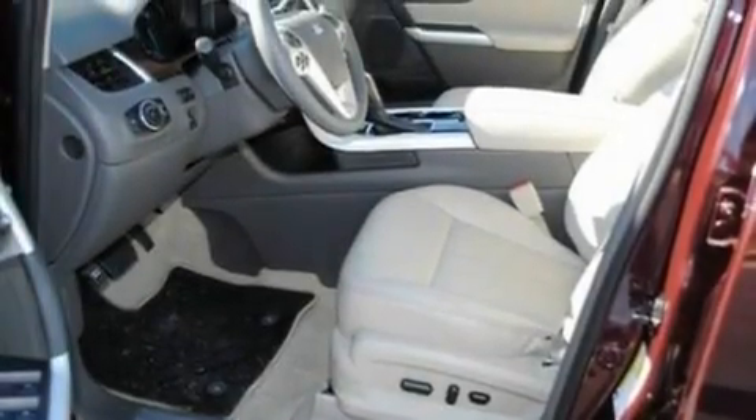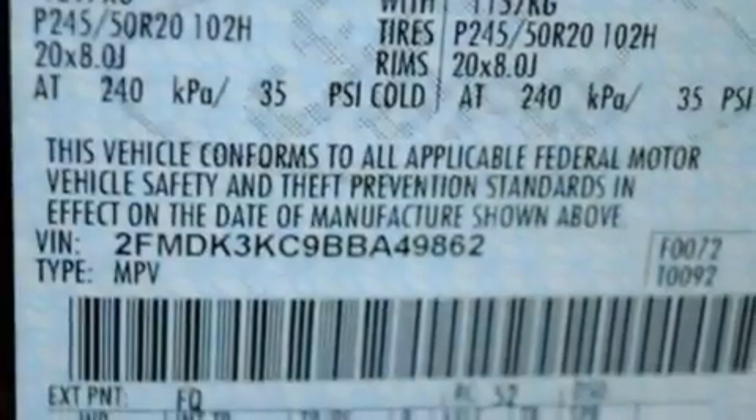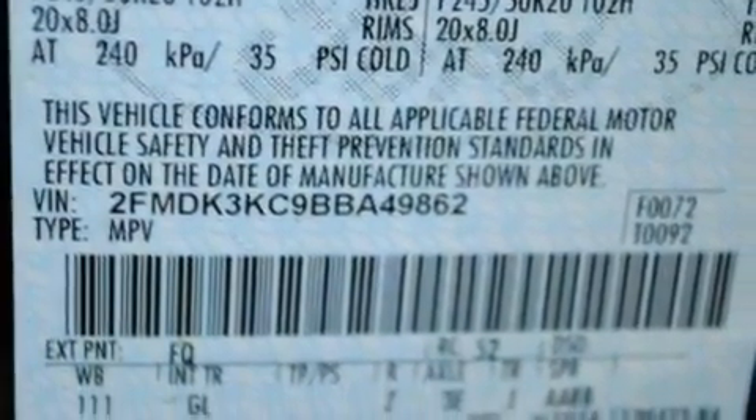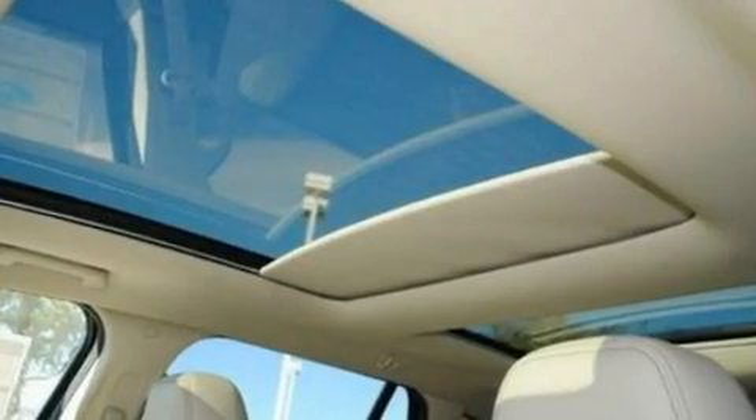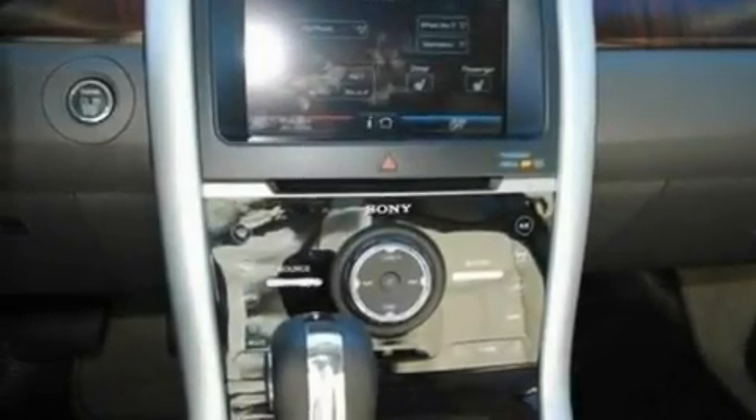Its top features include memory settings for the driver's seat positions, so you can recall your favorite position with the push of one button, heated front seats, cruise control, a 12-speaker audio system, leather seats, 18-inch wheels, privacy glass, a low-tire pressure indicator, an auto-dimming rear-view mirror, and a rear spoiler.